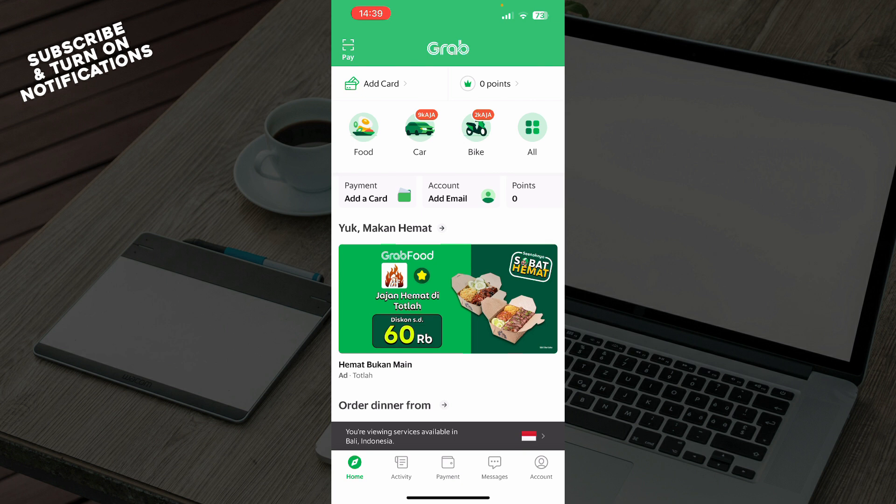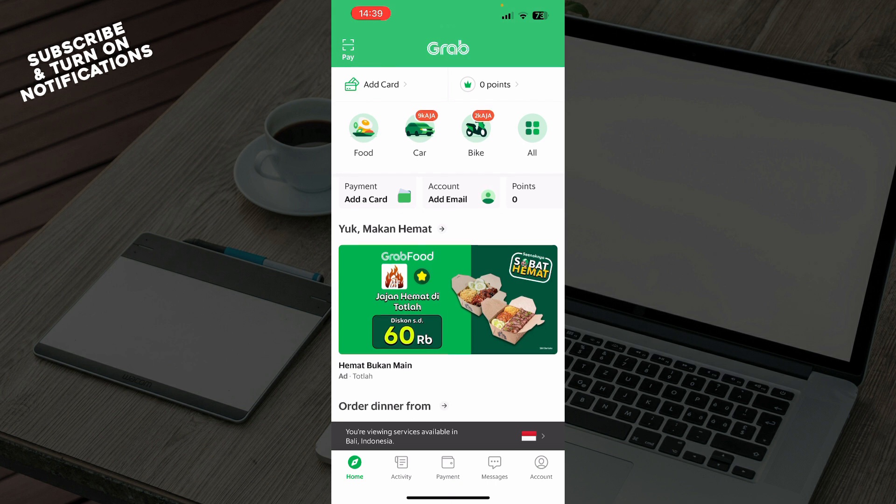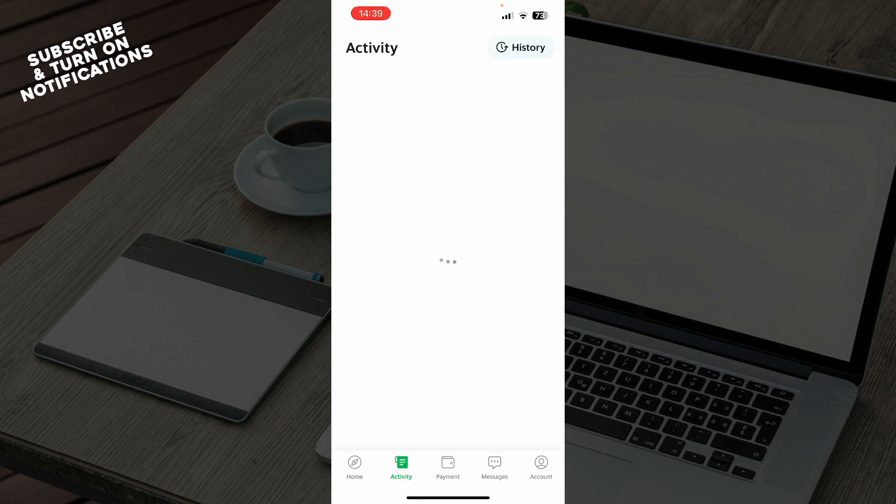Now that we've got that out of the way, let's see what we have here. On the home screen you can add your card, see your points, and check out a lot of different things. On the activity tab, you can check out all of your activity — at the moment I don't have any, but when you do have some they will appear here.